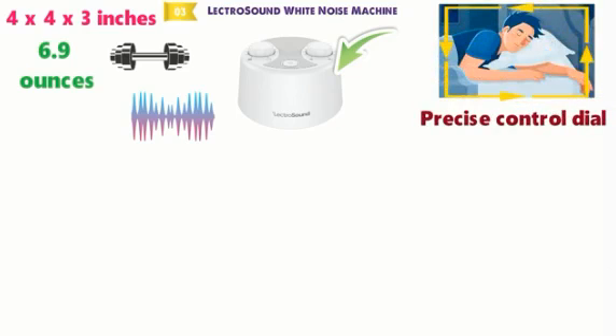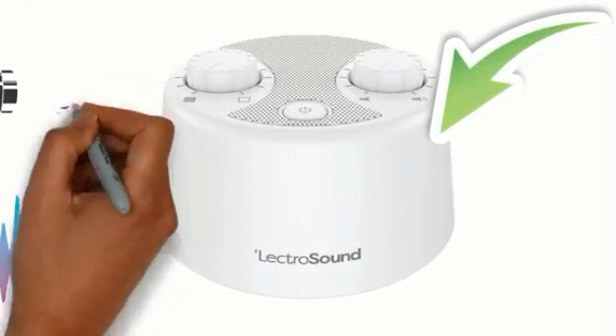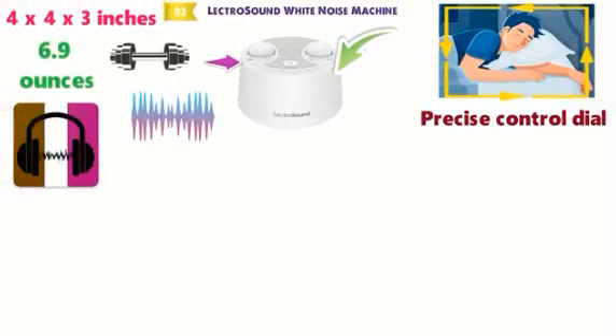With the precise control dial, you'll be able to configure the white noise to include a mix of brown noise and pink noise elements. Configuring this will give you the ultimate control over your relaxation and sleep.